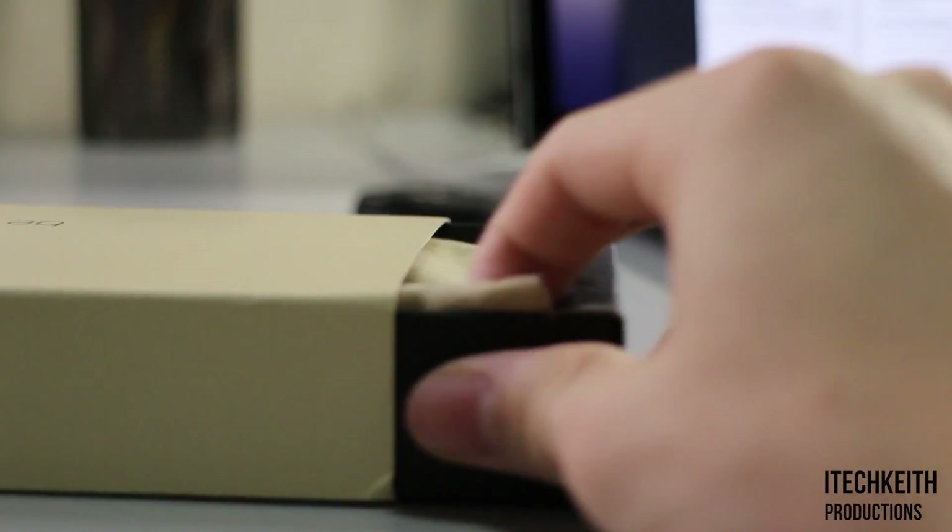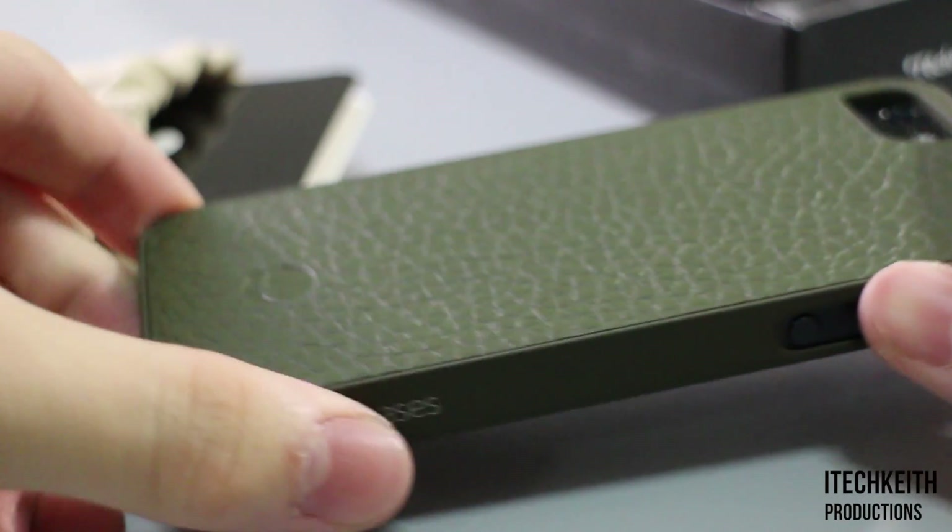As soon as I opened the case from the box, it smelled and felt like genuine leather.